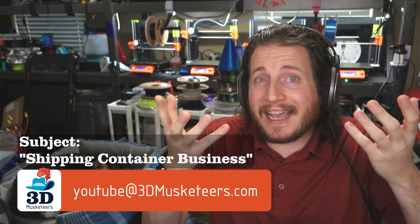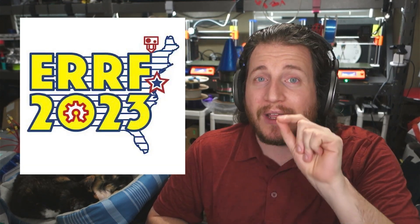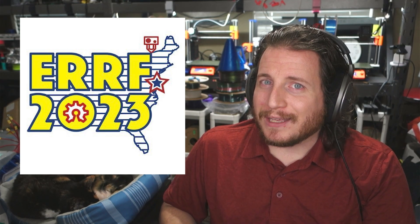We are moving forward with getting back into some of the products we had previously been working on, like the Making Awesome Academy and the Politician. The Politician will be at the East Coast RepRap Festival, so if you want to get your hands on one, come find me there in September and October this year. We'll have a few with us because we're going to be helping out some people that are there.